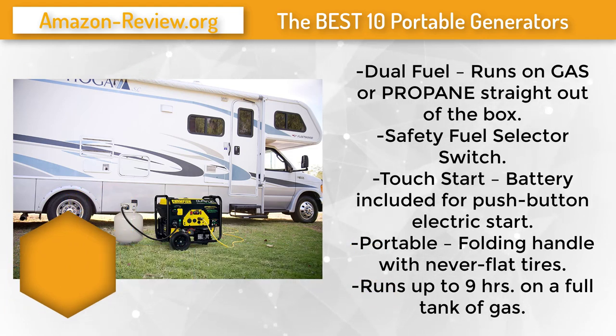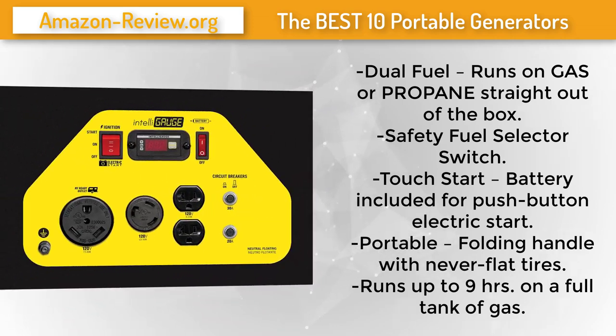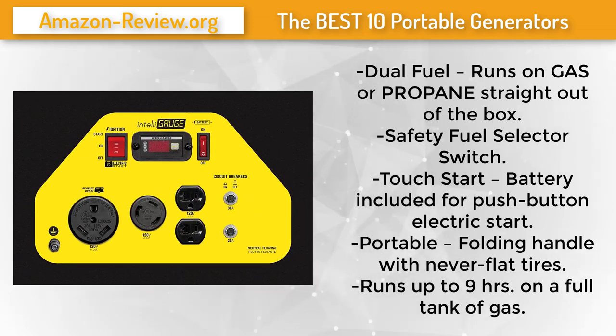It makes a great addition to your RV, as well as a cost-effective and convenient solution for power outages or other emergency situations. This portable generator features Volt Guard, a surge protector built into the panel of the generator. With this feature, a sudden voltage spike or surge will not harm your devices.